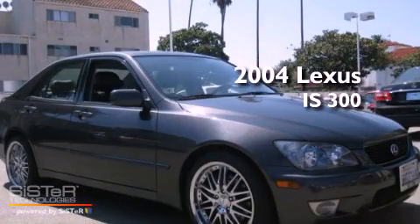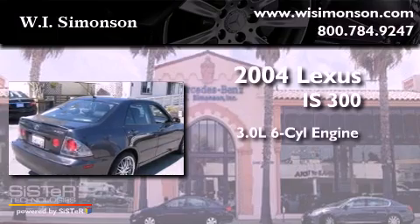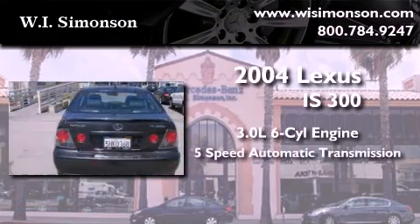This is a 2004 Lexus IS300. It features a 3.0 liter 6-cylinder engine and a 5-speed automatic transmission.